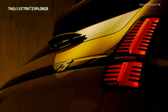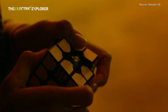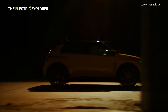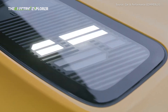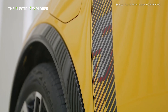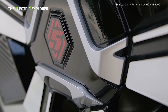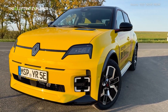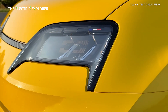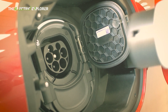Renault has made a significant move in the European electric vehicle market by introducing the new Evolution trim for the Renault 5 E-Tech Electric. This version comes with an attractive starting price of €27,900, positioning the Renault 5 as a highly competitive option in the EV segment, especially for consumers looking for an affordable electric car with modern features. It also reflects Renault's broader strategy to make electric vehicles more accessible to the mass market as part of its ongoing electrification efforts.